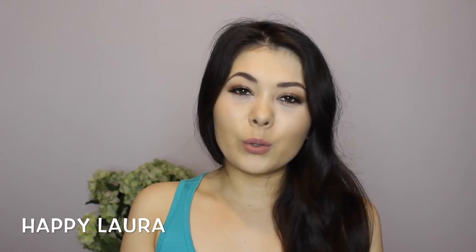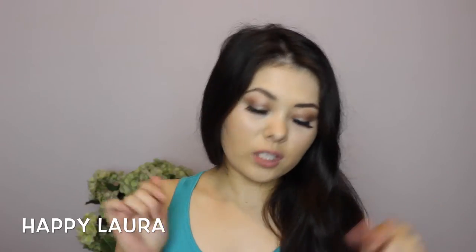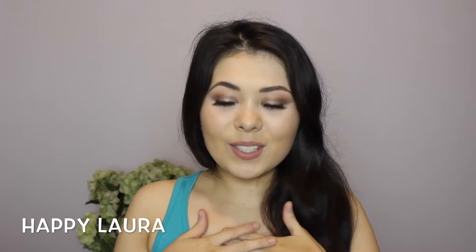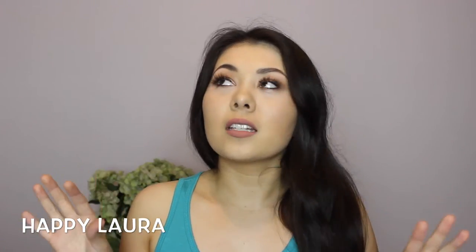Hi everyone, welcome back to my channel. Today I have another haul for you. This is basically just some stuff I picked up from Priceline and I think Target as well. This is stuff I've been buying over the past week or so, and Priceline was just having some really good deals. I'm not going to talk about these for too long.